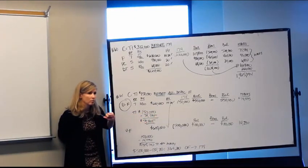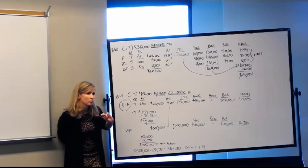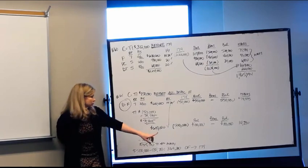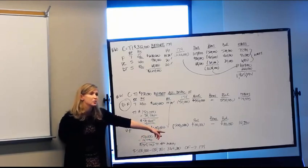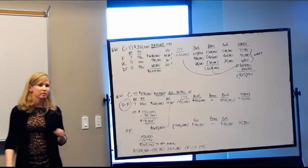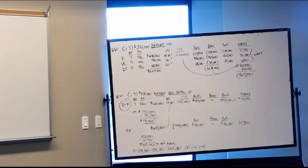If next year you place more assets in service and have taxable income of $500,000, you're allowed to make another $500,000 election and you would also try to use the carryforward. Yes, you would try to use both.